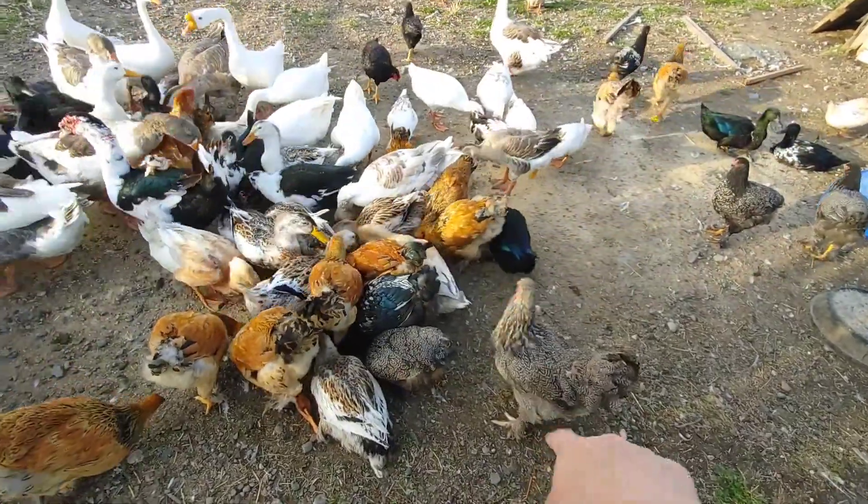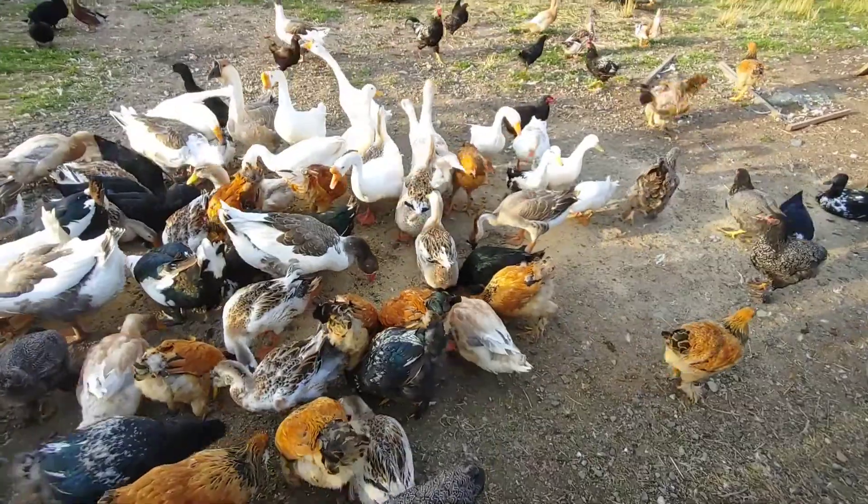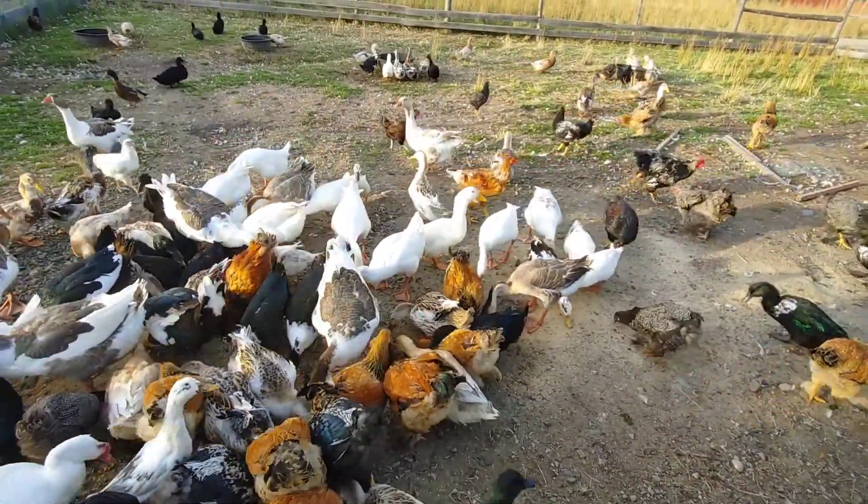Lacey here, the oldest hen, she's looking a lot better. Her feathers are coming in nice. It's a little bit of mayhem at feeding time.